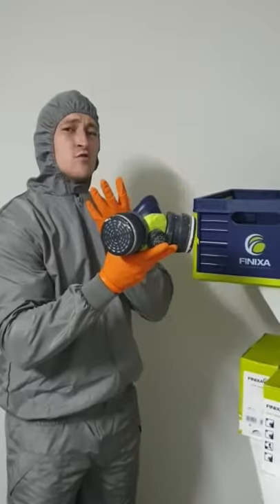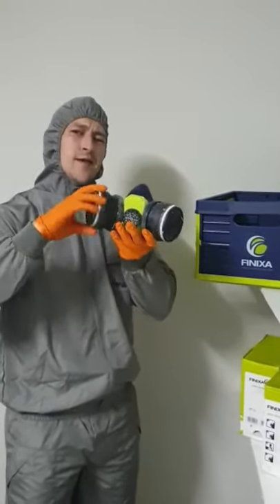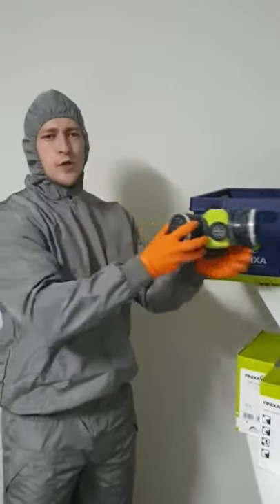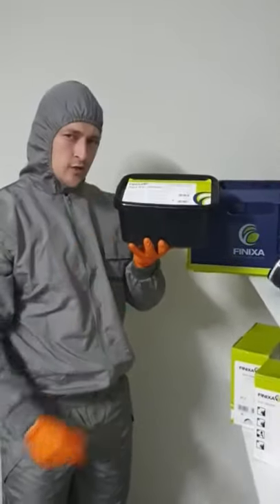It sits tighter on my face without causing irritation, and it comes with these replaceable dust filters, which you can purchase later on if you require, in packs of two. Last but not least, it comes with this perfectly sealable storage container.